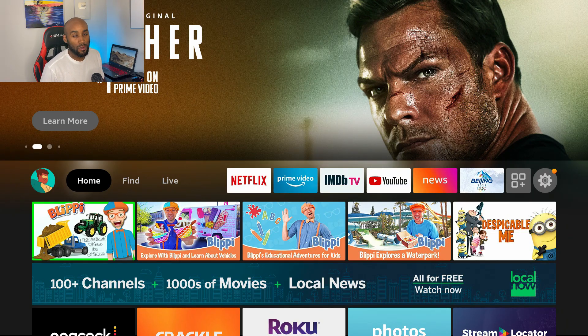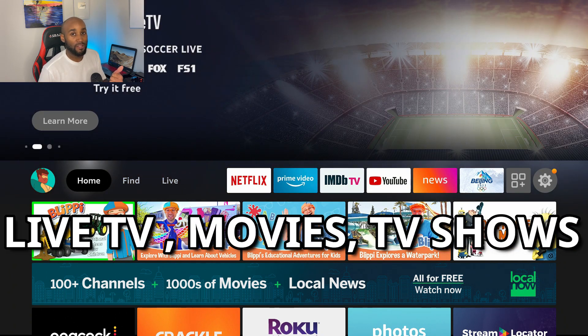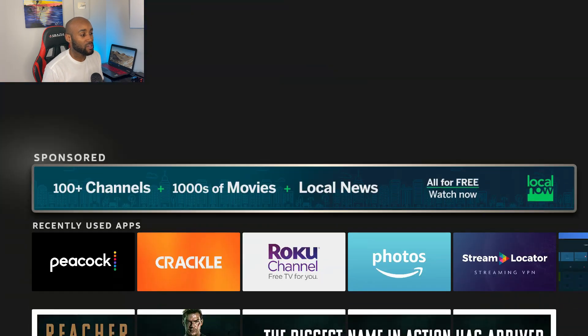Hey, what's going on YouTube, it's Nathan back here with another one. What I got for you today is two apps that you can check out — one delivers live TV, movies, and TV shows on demand. Let's get right into this.